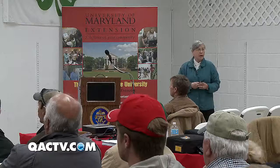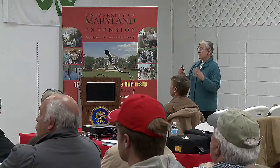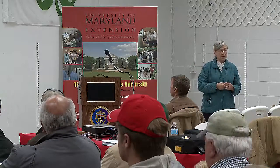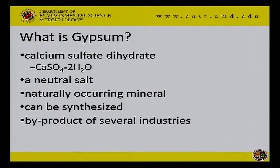So what is it? It's a calcium sulfate dihydrate — there are two molecules of water in every unit of this calcium sulfate. It's what chemists call a neutral salt. It does not affect the pH directly like many other salts. We have it from a variety of sources. It's a naturally occurring mineral, and it's also synthesized — there's a fertilizer company down in Virginia that makes it out of sulfuric acid and a very pure limestone. And it's also the byproduct of a couple of industries.